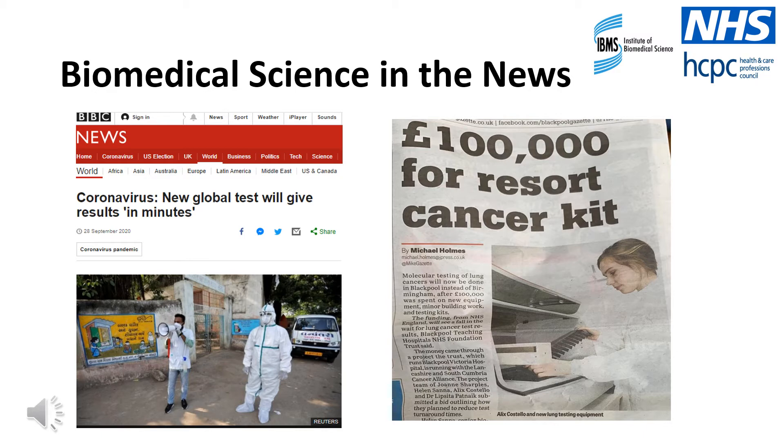Most commonly, we hear about new advances in cancer diagnostics or the discovery of new biomarkers. However, recently we've all been hearing a lot about coronavirus testing. Some of you may even have had the swab test or the antibody test performed. When you had the test performed, did you ever wonder how your result was identified or who actually performed the analysis? Well, this is where biomedical scientists come in.